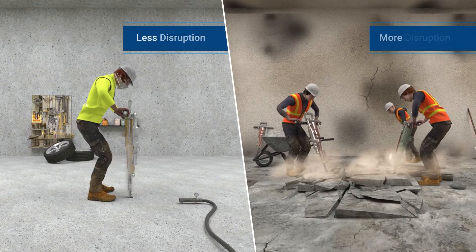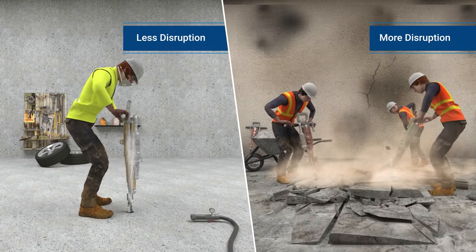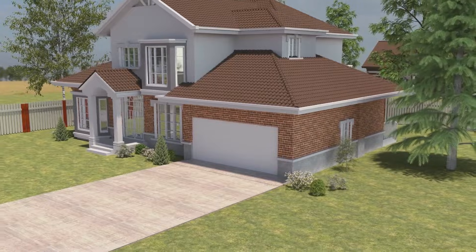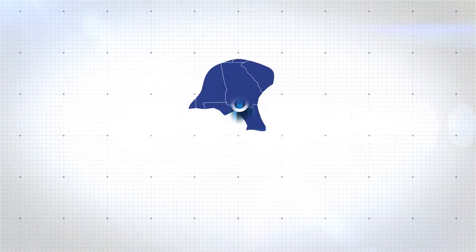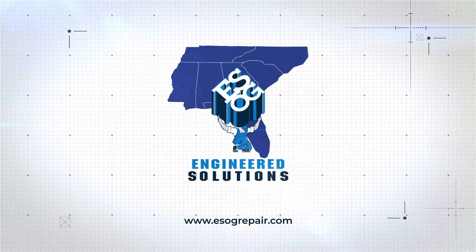This process requires less disruption than some other methods of repair, such as removing and replacing portions of your foundation. Engineered Solutions of Georgia's pressure grouting services come with an industry-leading life-of-the-structure warranty. Visit us at ESOGrepair.com to learn more.